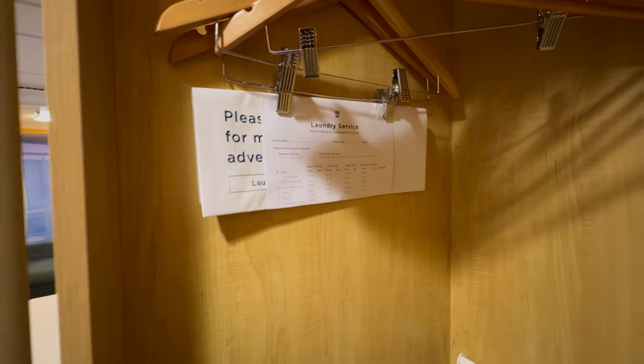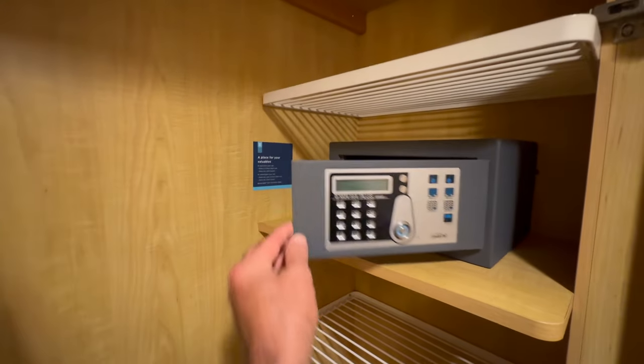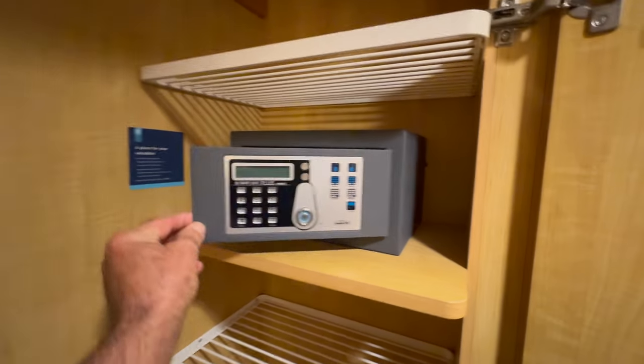You can send out for laundry service — I think today they'll have a special for pressing, or maybe it's the day before formal night. I like to use the safe for cash and passports. The safe will hold a phone and iPad, but not a laptop.